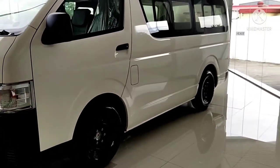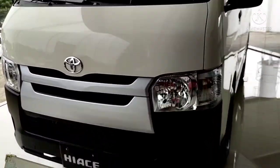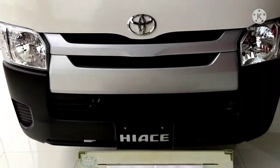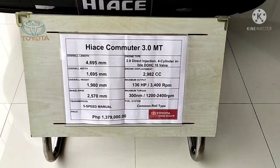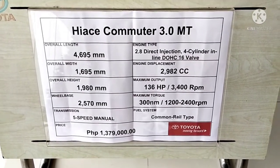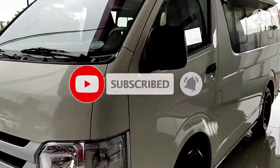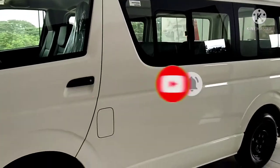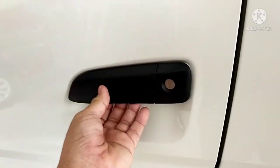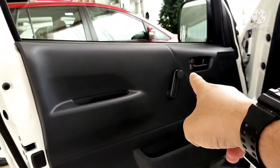The van of Toyota — this is the Toyota Hi-Ace Commuter. It looks similar to the NV350 as others say. It's the Toyota Hi-Ace Commuter 3.0 manual transmission, 1.3 million pesos, with 136 horsepower. It has a regular handle — not power windows, it's a manual crank window. Since it's a manual transmission, of course there are three pedals: gas, brake, and clutch.